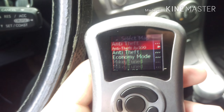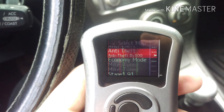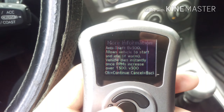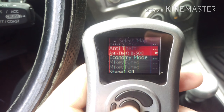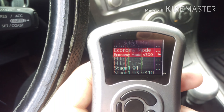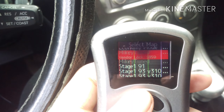Going through this, it has an anti-theft mode with two versions: one allows the vehicle to start and idle, and the other one just doesn't let it start at all. It's also got an economy mode to get better gas mileage — I'll use that on road trips. These are blocked out right now because it's a real-time tune.